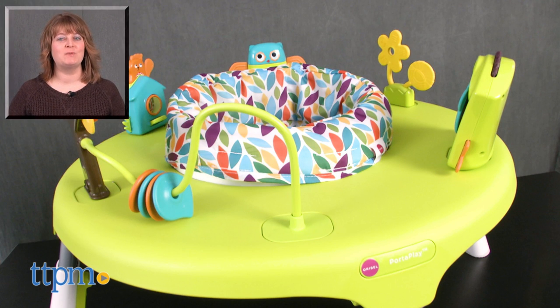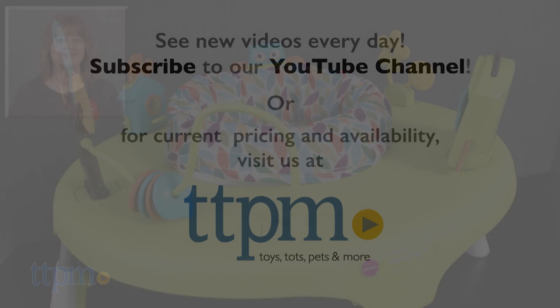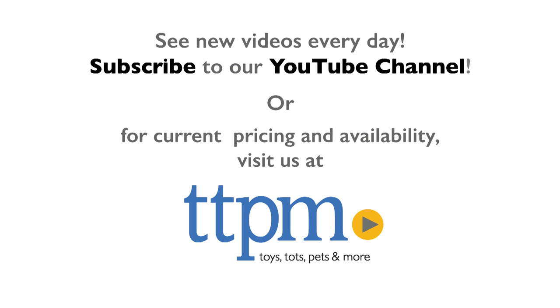For where to buy and current prices, visit TTPM and subscribe to our YouTube channel for more reviews every day. Thank you so much!